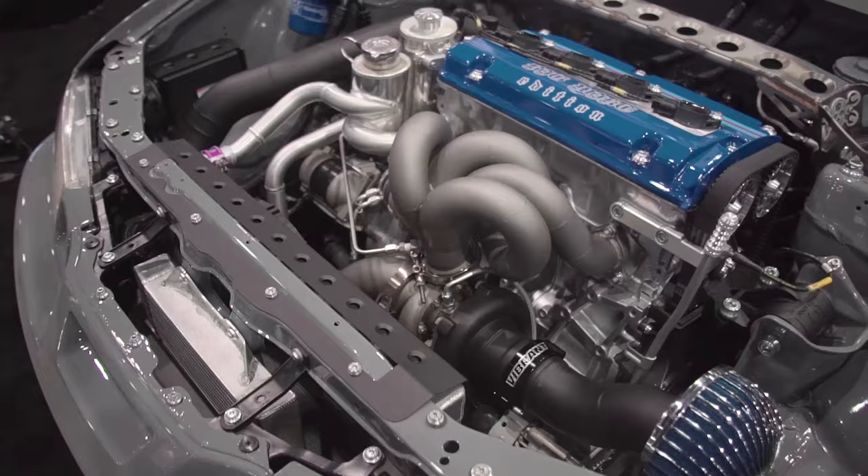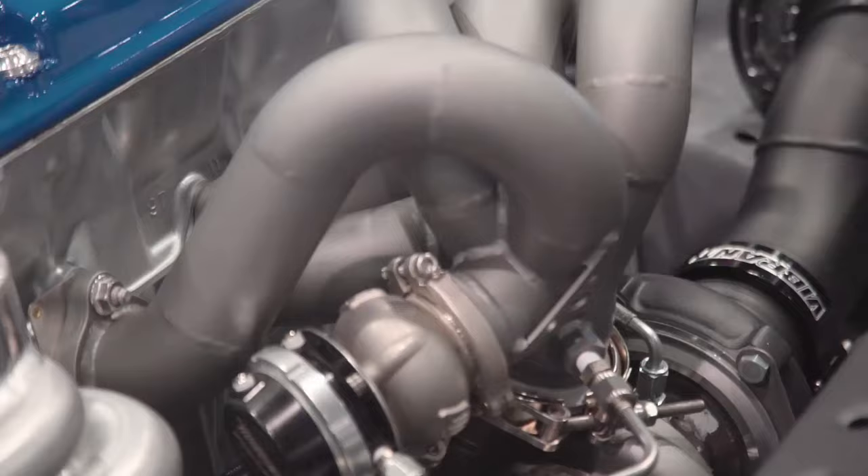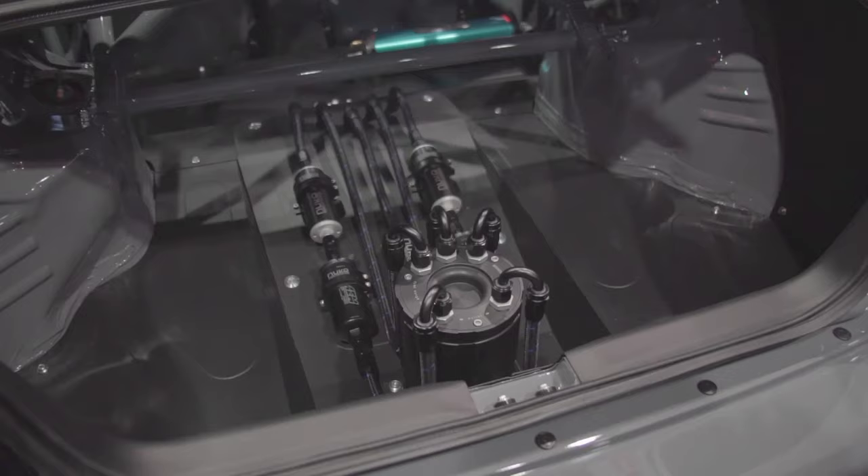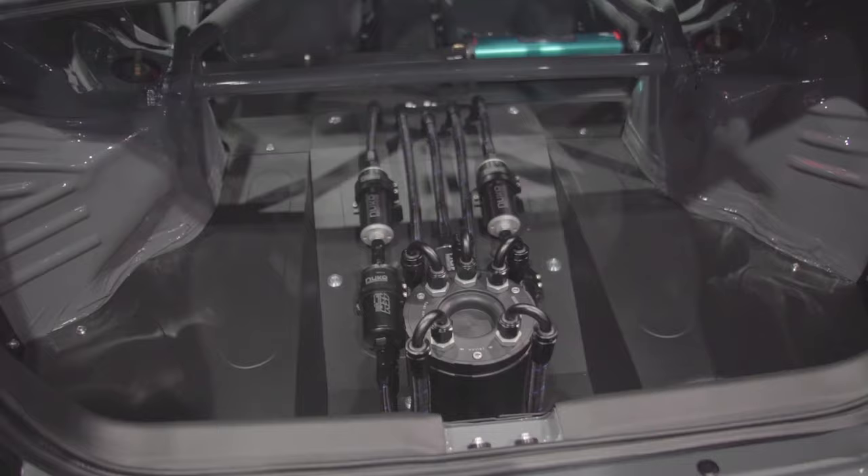I'm running a Garrett GTX2863 turbo, a Turbosmart wastegate and blow-off valve. The valve cover is custom by me. All the plumbing on the car — the oil plumbing, fuel plumbing — all of that is Vibrant Performance AN lines and fittings.